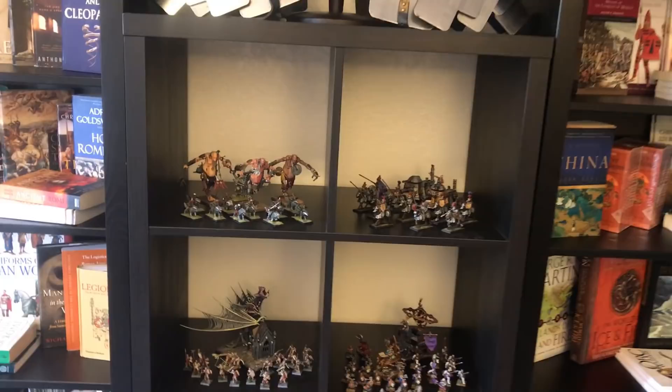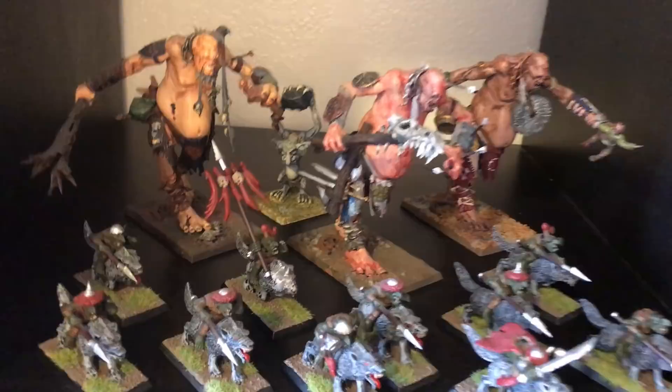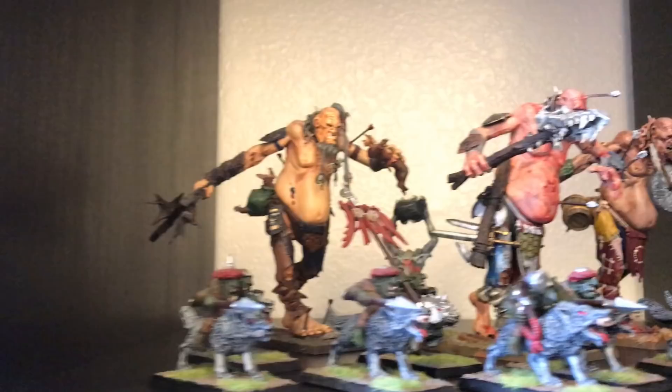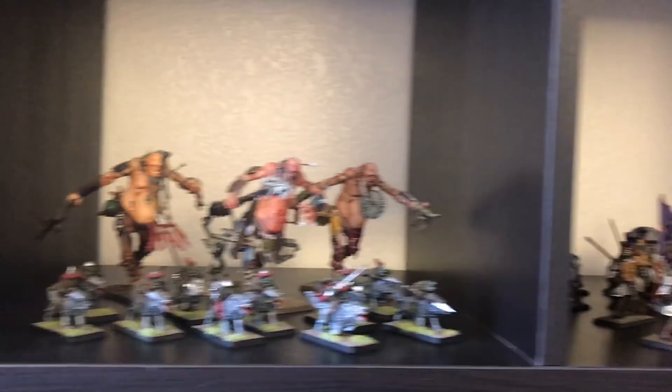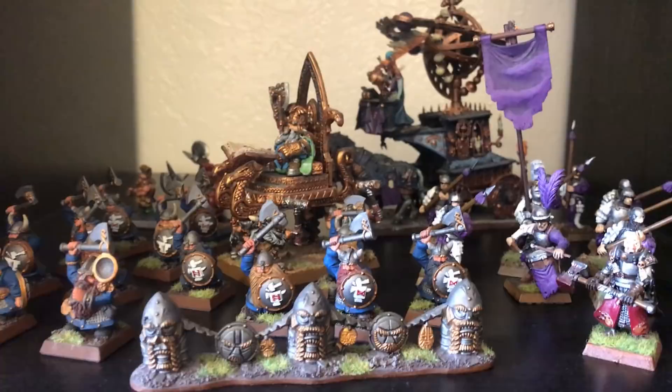I want to show off the miniatures. This is a bit blasphemous, but I didn't paint these myself — I bought them pre-painted off Craigslist. They were initially intended as giveaways, and a lot of them did make it into subscribers' hands during charity giveaways. I'm holding on to some because they're fantastic. Down here you can see some cool dwarf warriors and cannons.